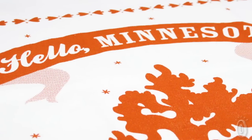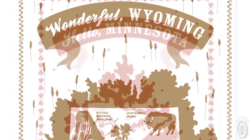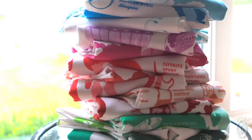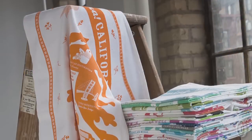Still popular in Europe, these bygone kitchen towels have become almost non-existent here. The exclusive and unique illustrations of the 50 United States, as well as city and regional towels, are designed by students at the Minneapolis College of Art and Design and screen printed here in the U.S.